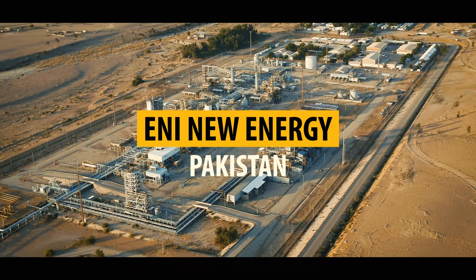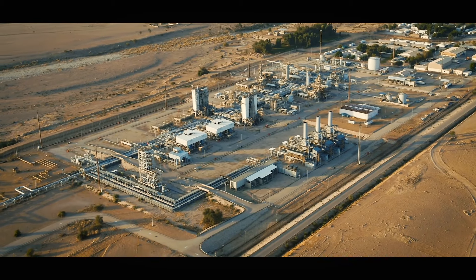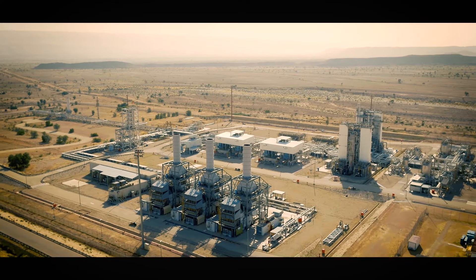ENI Bhit gas field, 180 km north of Karachi, is located in the Kirthar region of Pakistan. The gas field forms the boundary between the Lower Indus Plain to the east and Balochistan to the west.